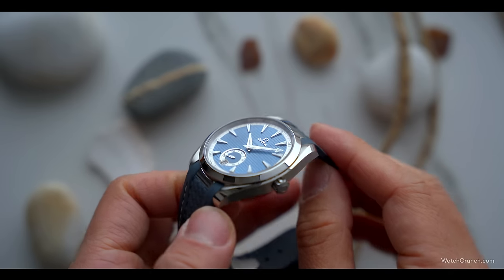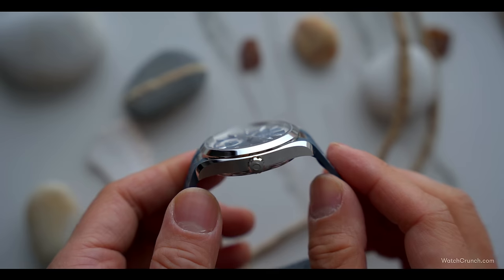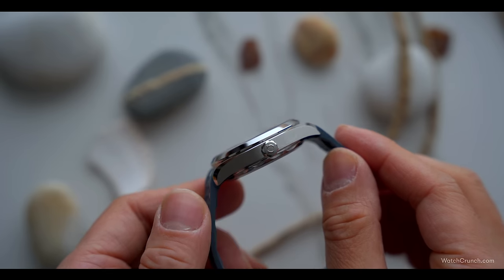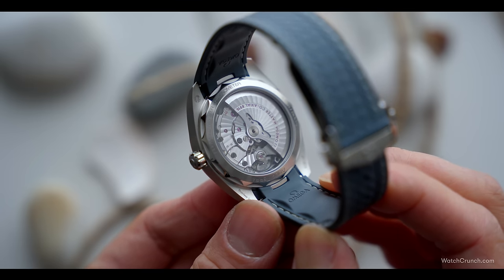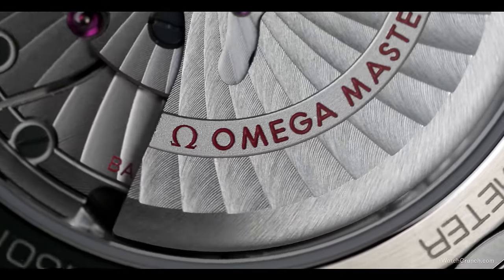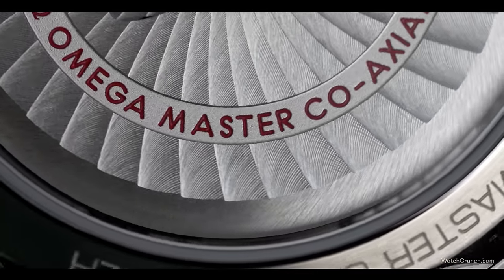Even the screw-down crown, which keeps the watch dry down to 150 meters, has different textures and a unique conical shape. If you ever get tired of looking at all of these details in the front, turn the watch over and the party starts all over again. You'd be hard-pressed to find a better-looking movement this side of 10 grand, with dramatic wave-like graining on the rotor, perlage on the base plate, and heat-treated screws.